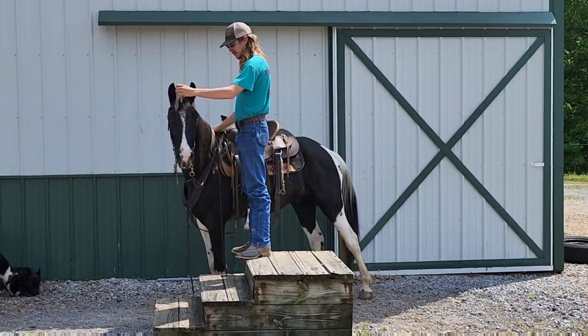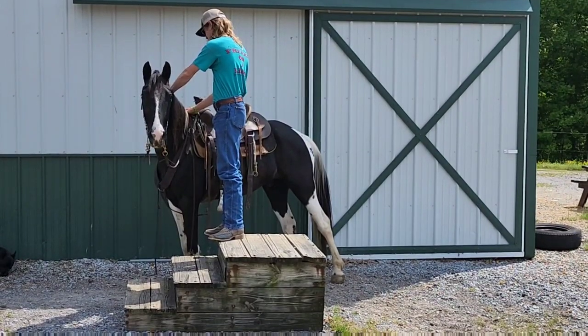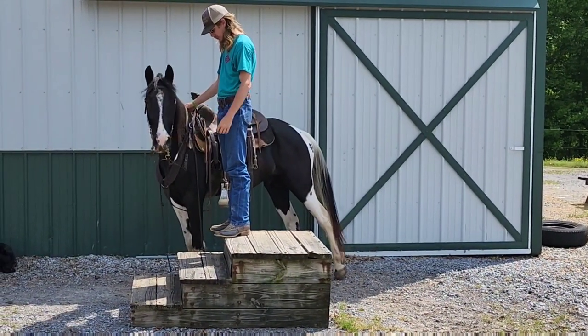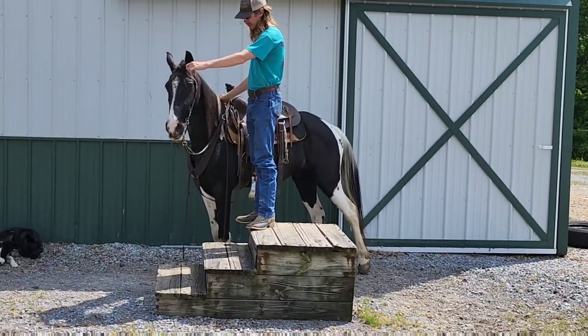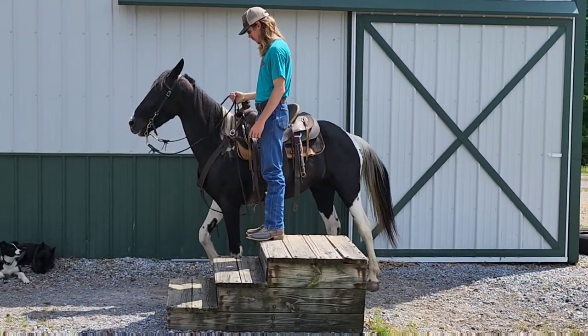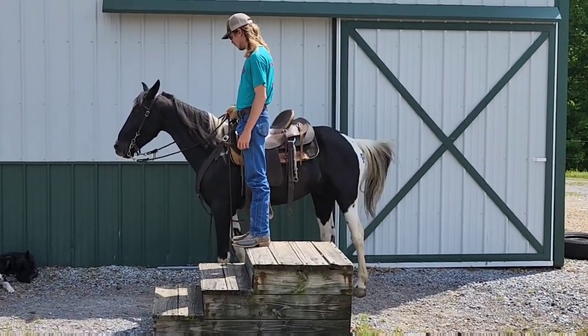This is Slim Shady. He's giving you that kind of shot right now. He is 14-3, eight years old, black and white, and has those cool paw marks all over him. He's got the mixed black and white tail, a pretty long mane, and this guy is a whole lot of fun to ride. He's also got an amazing gait on him, and he's got some speed.